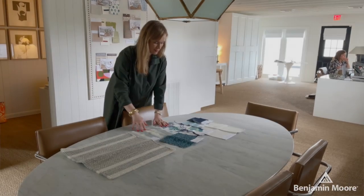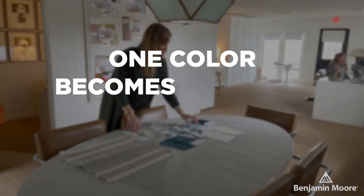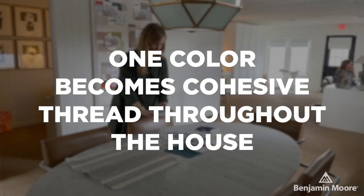And so in the end, you have something that feels layered and beautiful and interesting, but the sense of color isn't overwhelming. I also make sure that at least one of those colors becomes a cohesive thread throughout the house so that we aren't going from room to room having each space feel disjointed or completely different from the next. There's always got to be a cohesive common thread that carries you throughout the entire home.